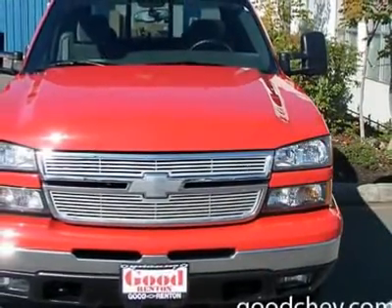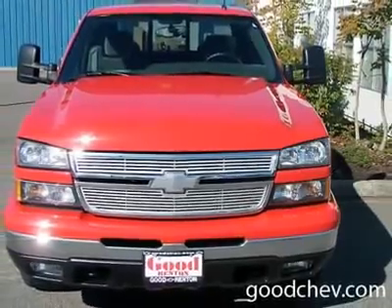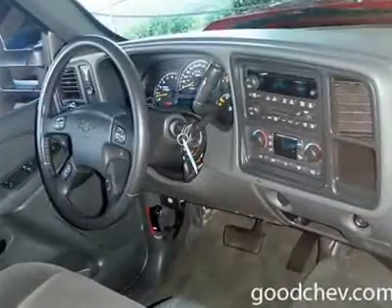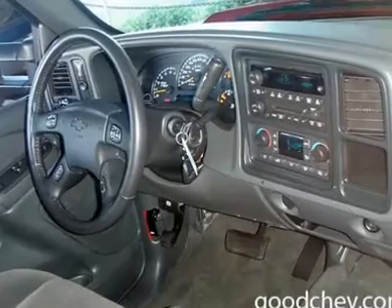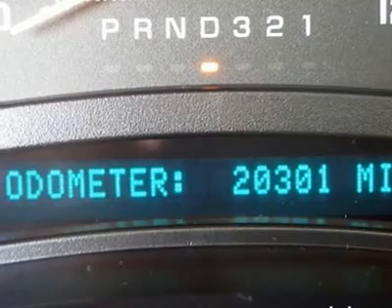Front Floor Mats, Rear Floor Mats, Auto On Headlights, Daytime Running Lights, Keyless Entry, Power Door Locks, Heated Mirrors, Power Driver Mirror, Cloth Seats, Split Bench Seat, Power Steering, Adjustable Steering Wheel.